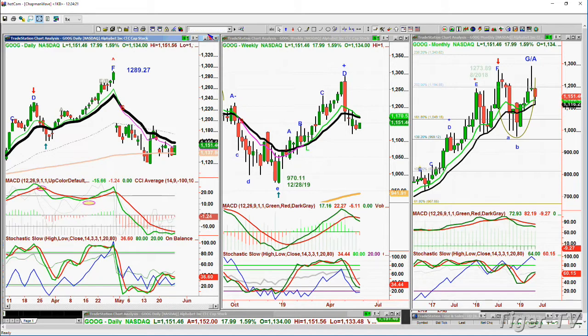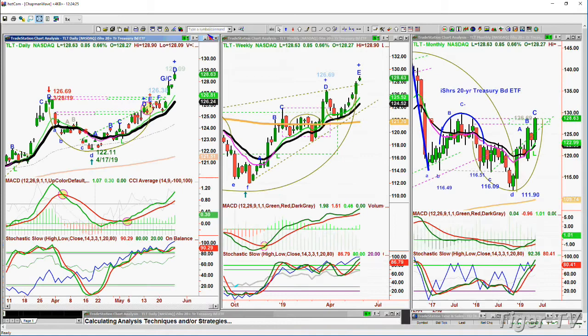The TLT — the iShares 20-year Treasury Bond ETF — is up 85 cents at 128.62. It took out the left-side high. This is a Chapman Wave instant restart — specifically a flat base instant restart. It went from a peak D, had a sharper pullback, didn't take out the trough T at 125.20 — it went to 125.30, just five cents difference. Now 126.69 is key support — the left side low.